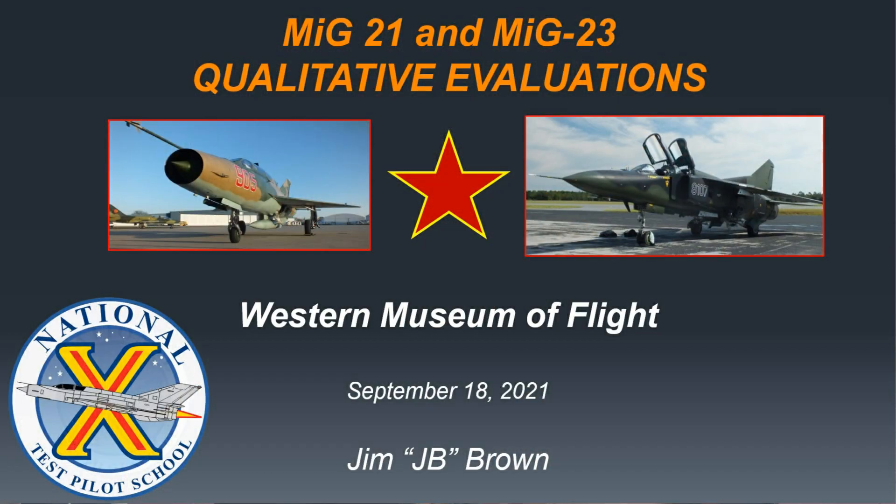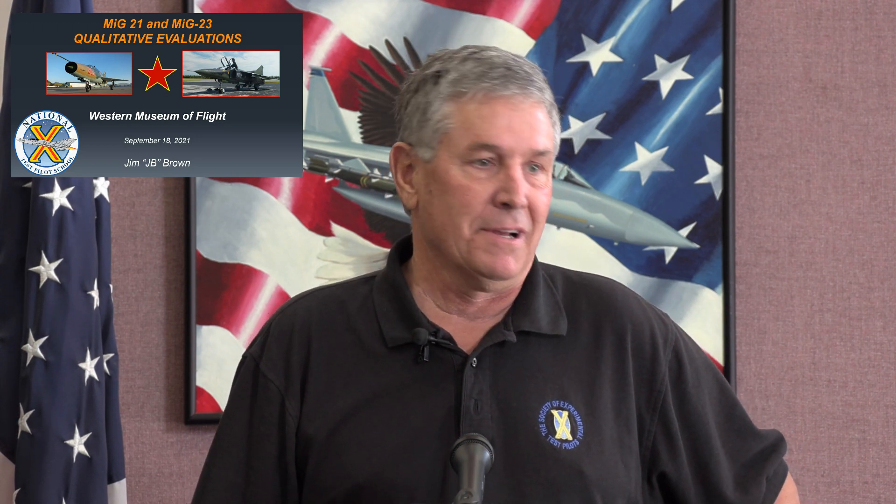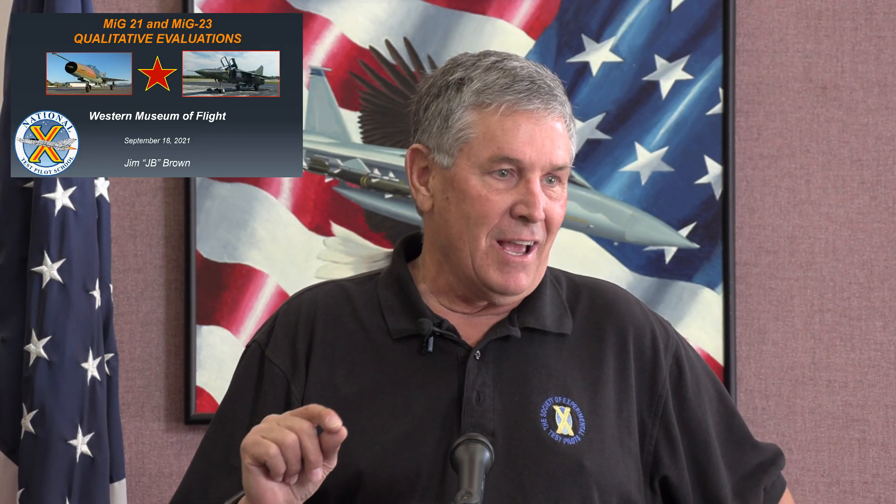Cindy, thank you very much. We started this process of me speaking to you guys over a year and a half ago, and then the nasty COVID showed up and shut everything down. But thanks for coming out. I hope over the next 30 to 40 minutes you'll learn a little bit about a couple of airplanes that dominated the Cold War, at least on the Soviet side. I've been privileged enough to fly both the MiG-21 and the MiG-23. This briefing was originally put together to educate a bunch of test pilots, so some of this stuff is a little bit technical. The good news is every single slide has a picture on it, so the picture-to-word ratio is about right.